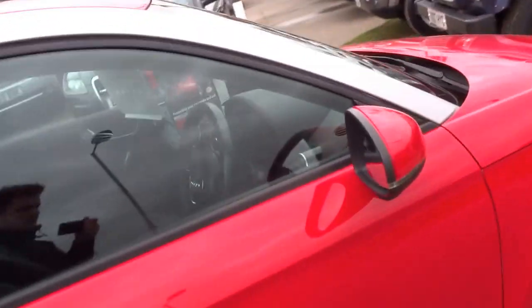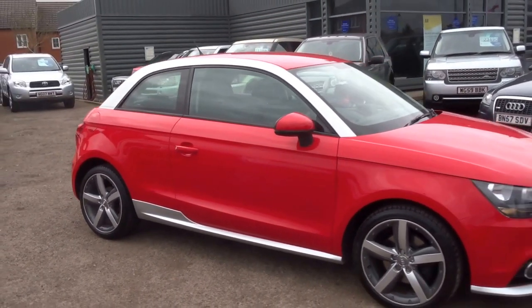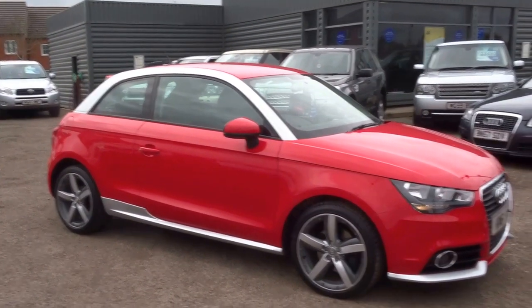The perfect car for somebody as a second car or even a first car. Insurance group 16, just over 50 miles per gallon, and it's only £110 a year to tax.